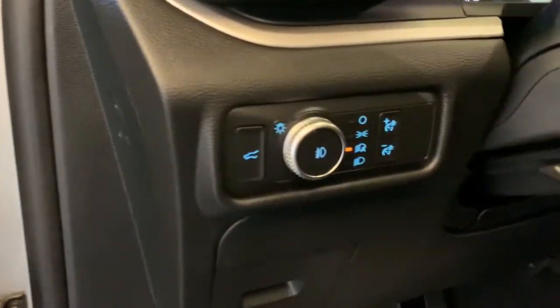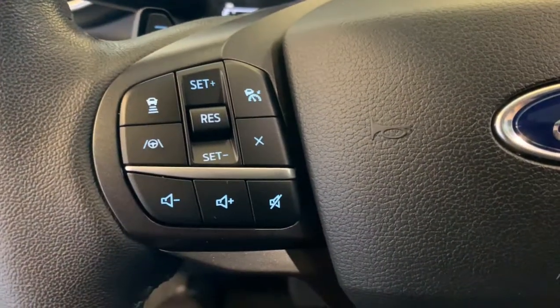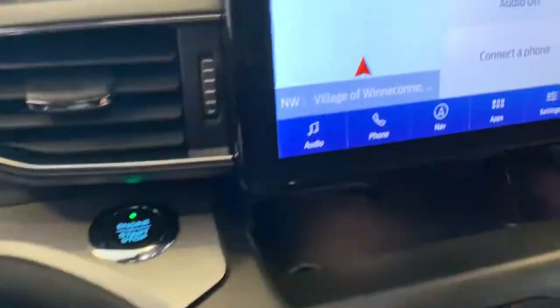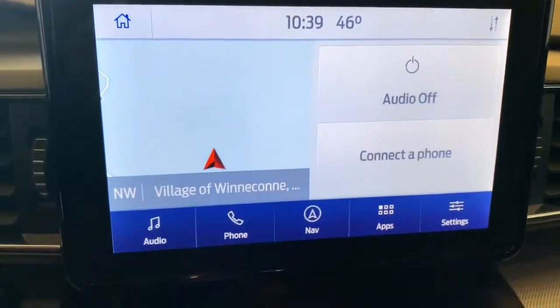The following are some of this vehicle's highlighted options: navigation system, power liftgate, adaptive cruise control, lane keeping assist, electronic stability control, aluminum wheels, trip computer, power windows, bucket seats, AM-FM stereo.